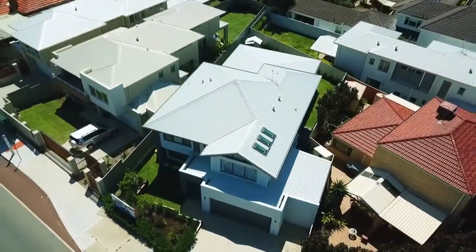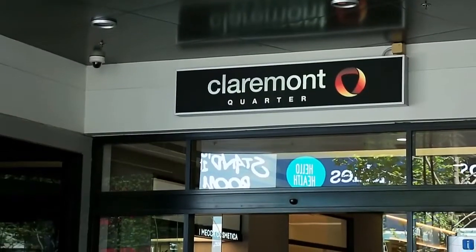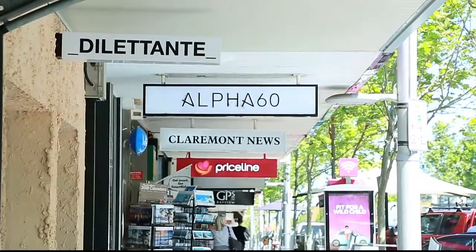Situated in a great neighbourhood which is walking distance to excellent schools, with a train station just around the corner. Claremont Quarter is just down the road with great cafes, restaurants and boutique shops.